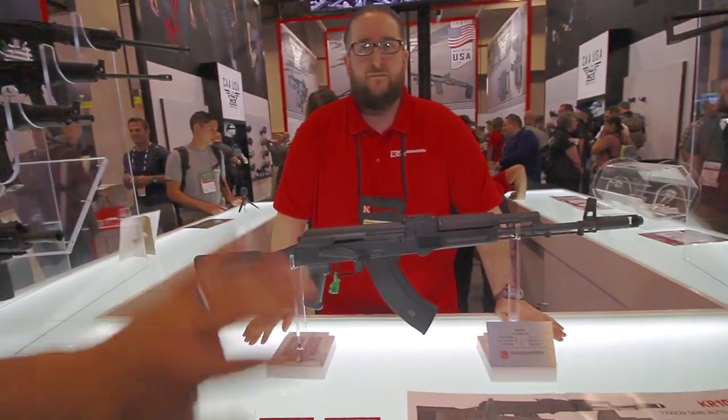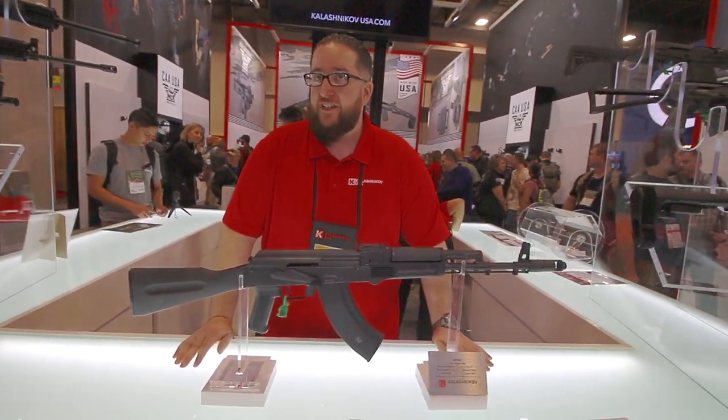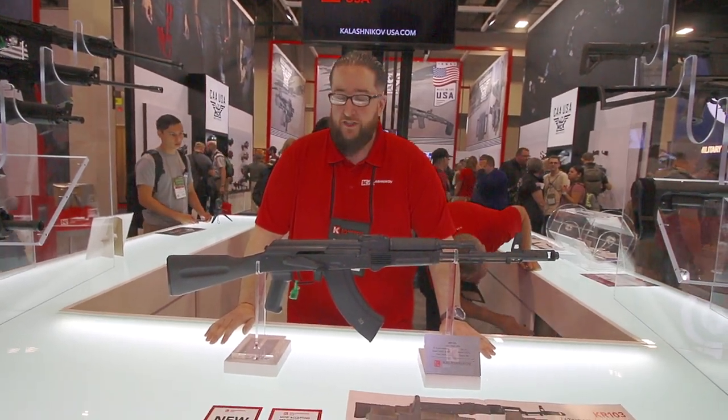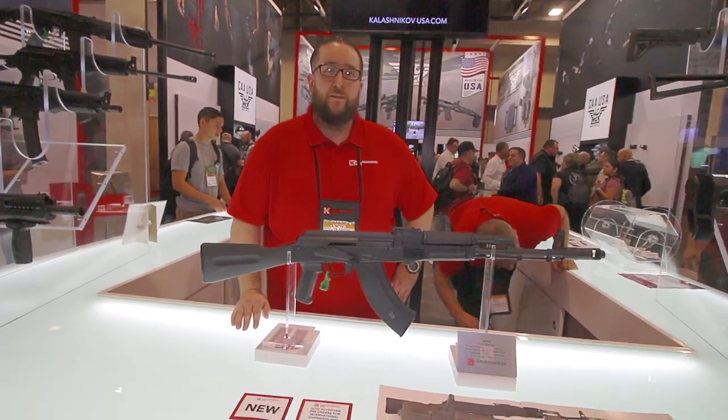As for pricing, I was told around $1,050 MSRP, maybe a little cheaper. We'll try to keep it as affordable as we can. Very cool, man — I appreciate it, thanks a lot.